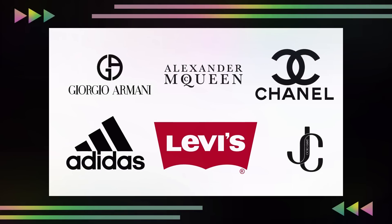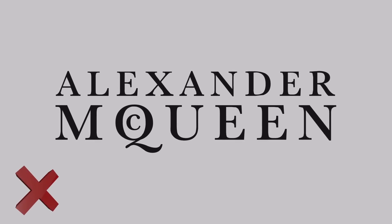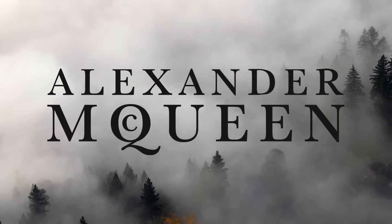Now let's take a look at the first logo on the naughty list. These are just my personal opinions, but I am taking into consideration how the logo works from a technical standpoint and how it appeals to the target audience. The first logo is the Alexander McQueen logo — a high-end luxury fashion house from Britain.